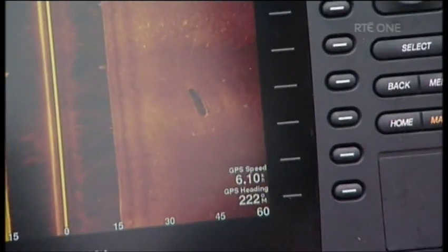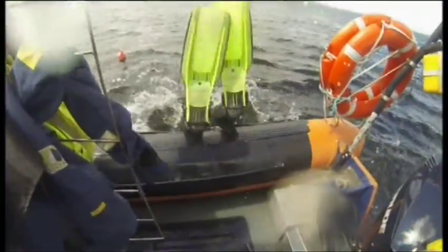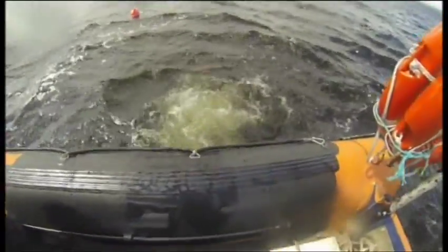The sonar image is really clear. They're picking up every rock, they can pick up fish on it, they can pick up the divers, see their fins and bubbles, so they know exactly what the divers are up to down there. There's no slacking off the job on this one.